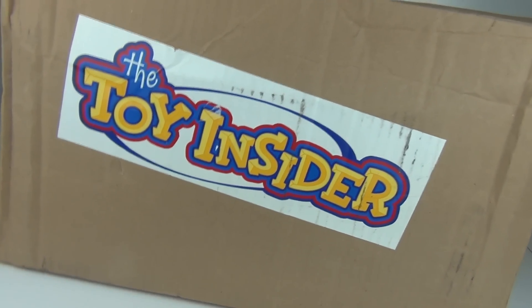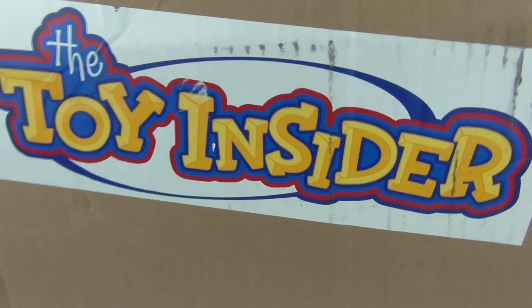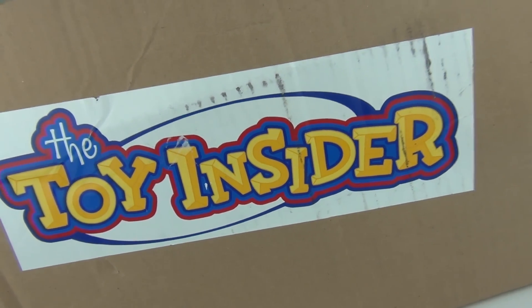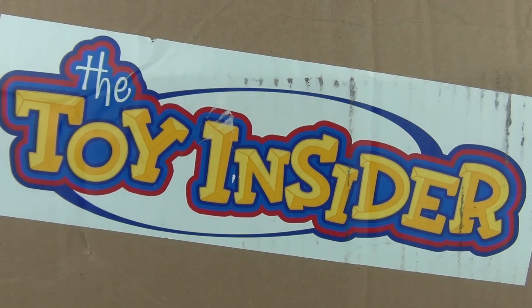Hey guys, welcome back to Toy Review TV. This time we have a mystery surprise box opening from the Toy Insider. Please do visit the Toy Insider website at thetoyinsider.com. The link to that website will be in the description below. Now this is the July box guys,